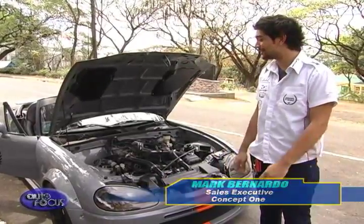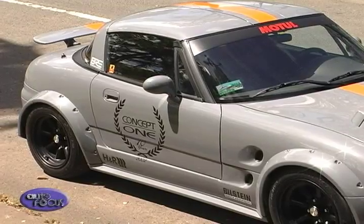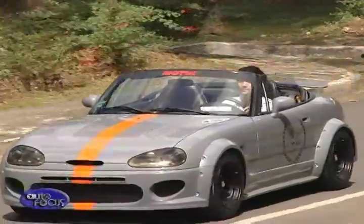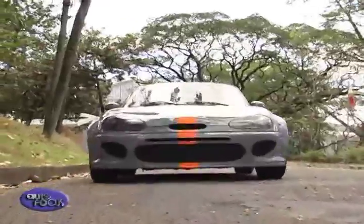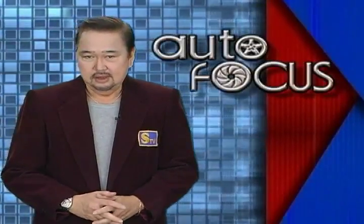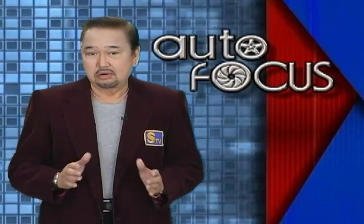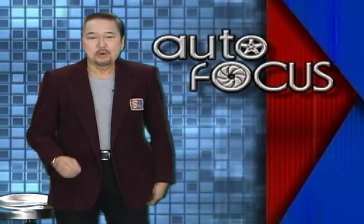With the modifications and custom touches done by Concept One and Maytoy body kits, as well as the restoration of the interior, the owner can truly enjoy driving around in his unique Suzuki Cappuccino. The Cappuccino is a rare sight on Philippine streets, having only been sold in Japan to meet the K car category's requirements. Thanks to these custom modifications, not only is this Cappuccino rare — it's most likely one of a kind.